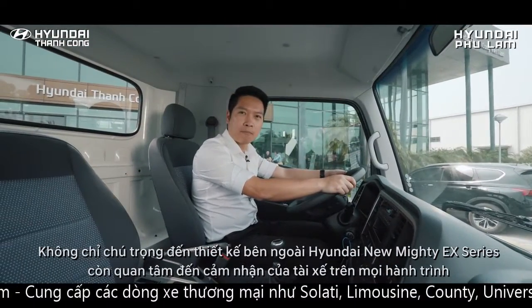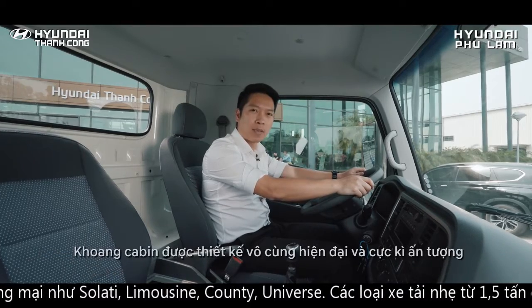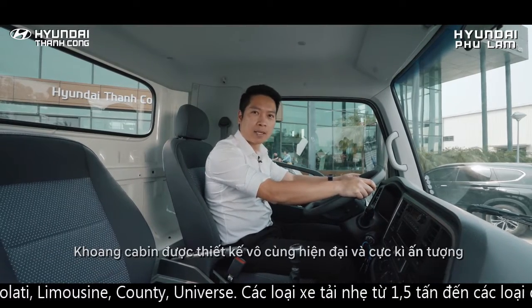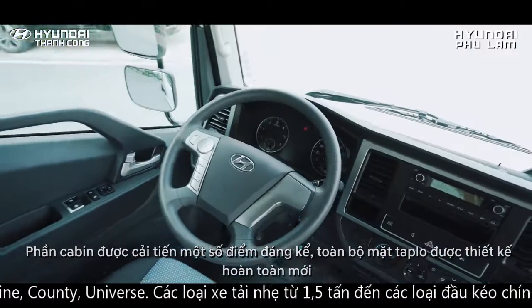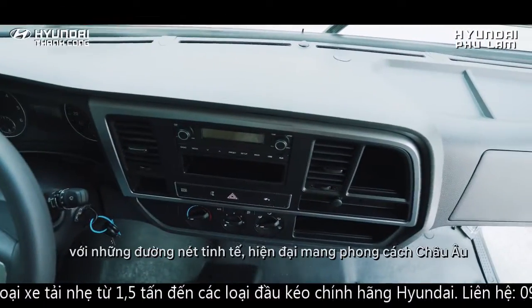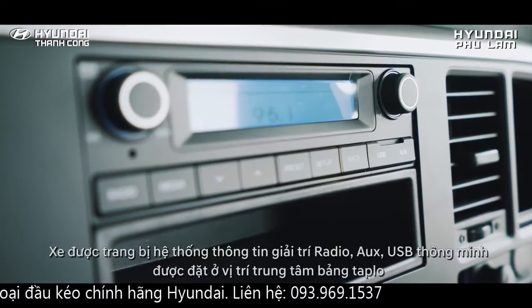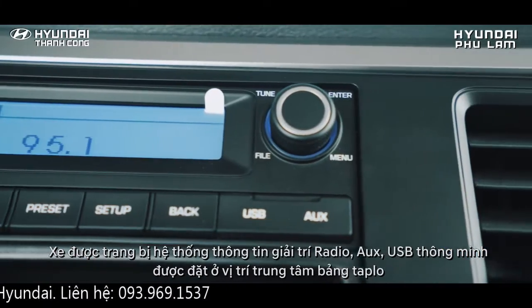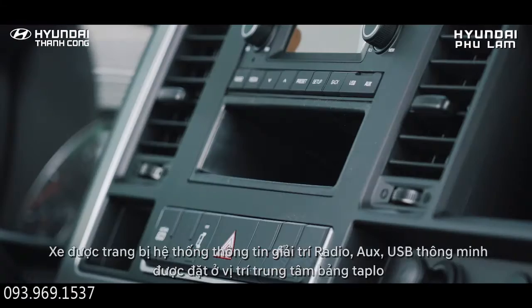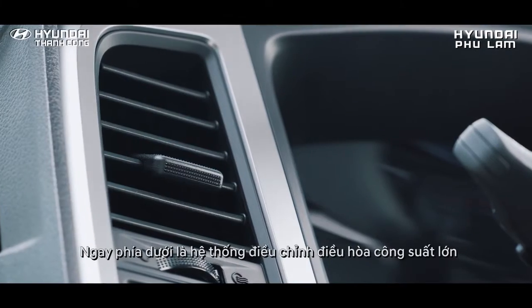Không chỉ chú trọng đến thiết kế bên ngoài, Hyundai New Mighty EX-Series còn quan tâm đến cảm nhận của tài xế trên mọi hành trình. Khoang cabin được thiết kế vô cùng hiện đại và cực kỳ ấn tượng. Toàn bộ mặt taplo được thiết kế hoàn toàn mới với những đường nét tinh tế mang phong cách châu Âu. Xe được trang bị hệ thống thông tin giải trí radio, AUX, USB thông minh đặt ở vị trí trung tâm của bảng taplo, và hệ thống điều chỉnh điều hòa công suất lớn ngay phía dưới.